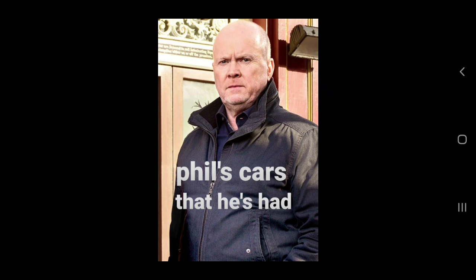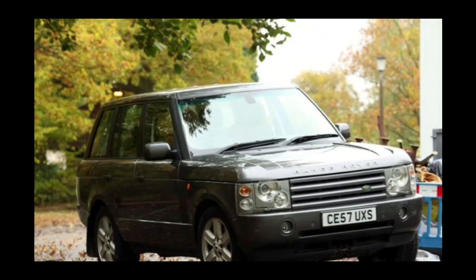Welcome back to my channel. Today we're looking at cars that Phil Mitchell has had. If there's any I haven't managed to remember or find, please leave a comment and let me know. I'm going to be doing all the other characters on EastEnders as well. But without further ado, let's begin.